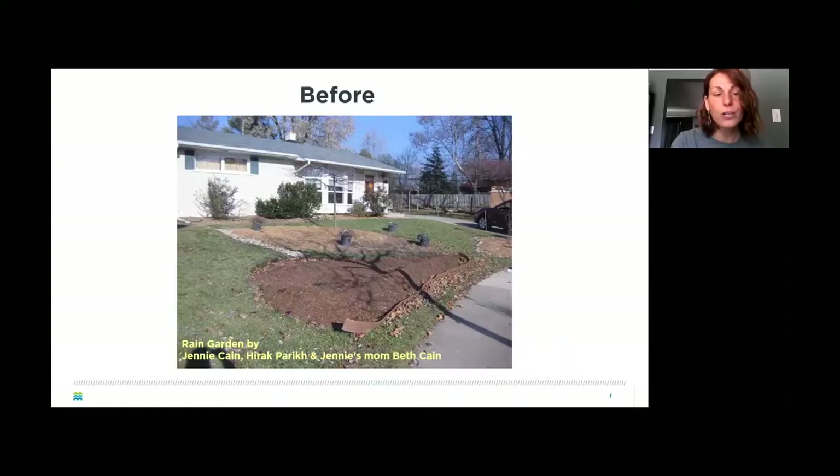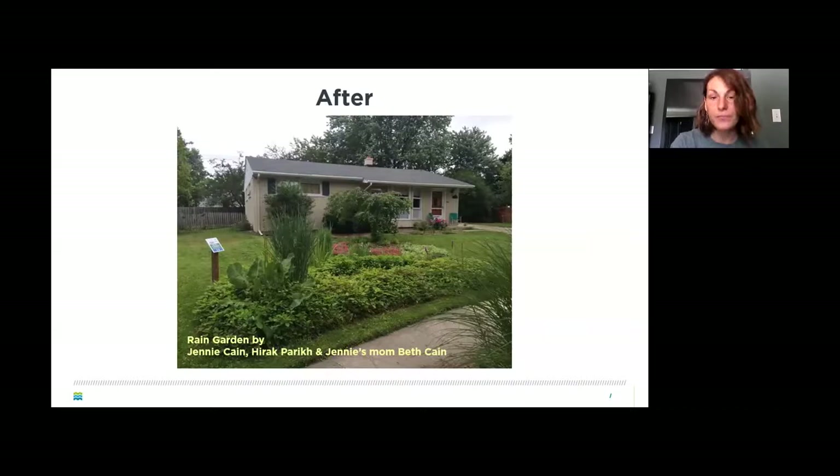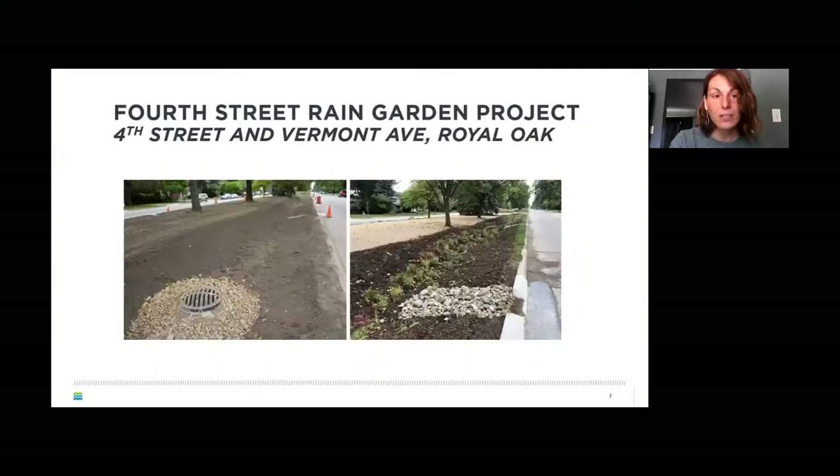A residential example shows water directed from the roof via downspout to a gravelly path into a depression with a berm around the edge — now a beautiful and effective garden. In Royal Oak on 4th Street, another rain garden captures road runoff via a curb cut. It's shaped like a swale with a deeper trench in the center, raised edges to contain stormwater, and an outlet at the end.